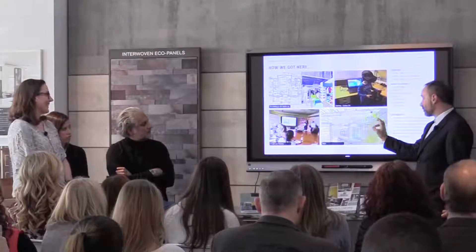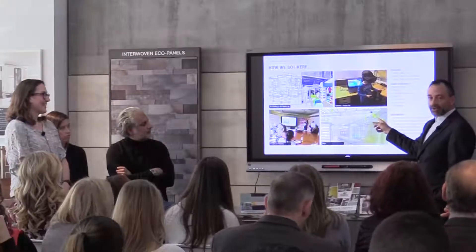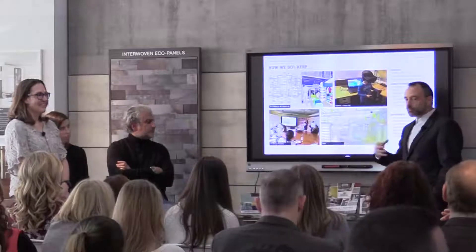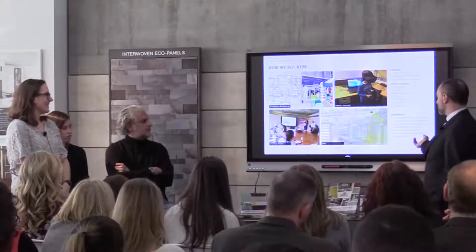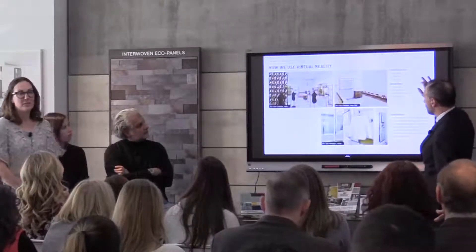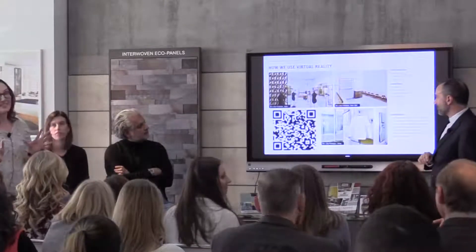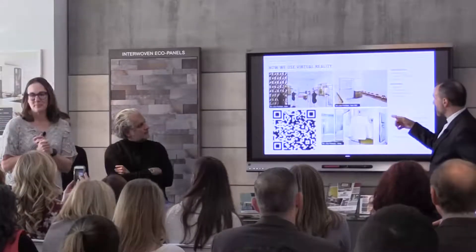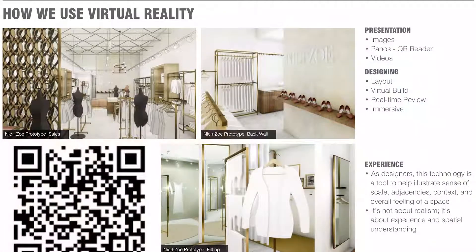We use Revit differently than a lot of places — we're doing our lighting power density calculations in Revit, gathering all that information, really working at the design level. That's the geeky side of us. There's coolness and then there's geekiness. Here's the QR code — if anybody wants to snap that, you'll see the inside of our Nick and Doe prototype. You can see these images right here at our store. This is how we design, how we go into it.